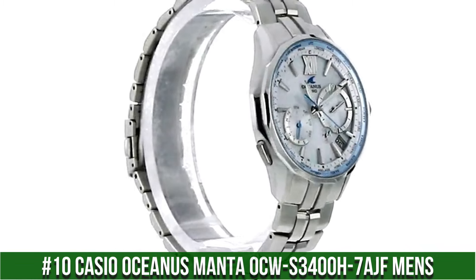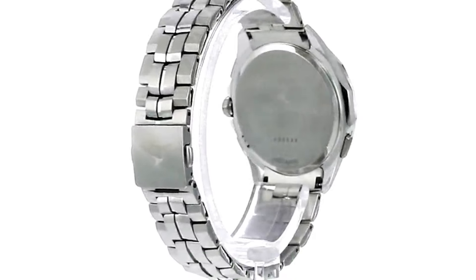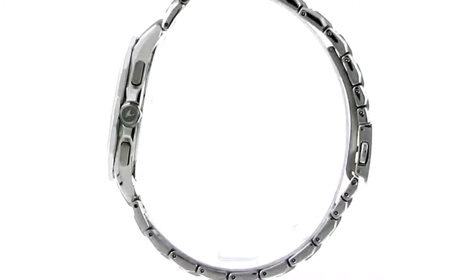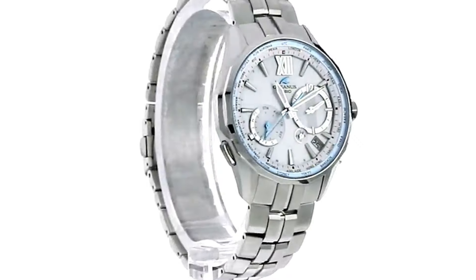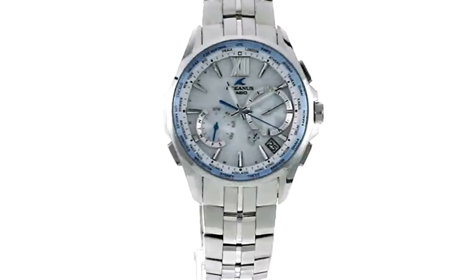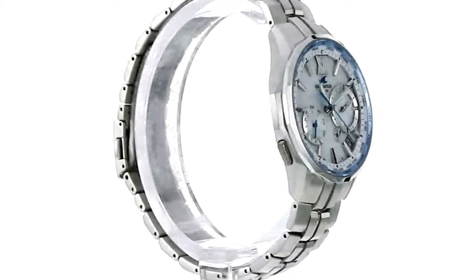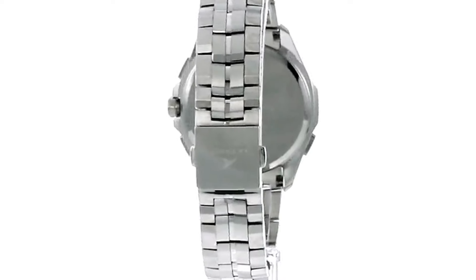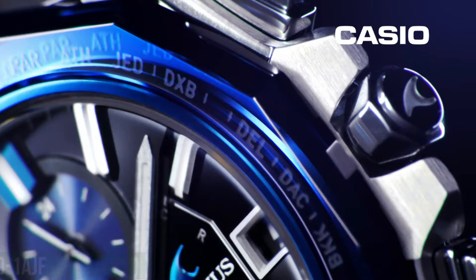Number 10. Casio Oceanus Manta OCW-S3400H-7AJF Men's. Item Shape: Round. Display Type: Analog. Case Diameter: 43.6mm. Band Material: Titanium. Band Color: Silver. Weight: 87 grams. Case Thickness: 10.7mm. Movement: Quartz. Special Features: Timer, World Time. Case Material: Stainless Steel.